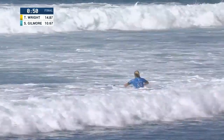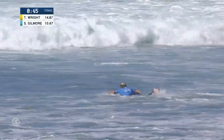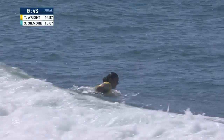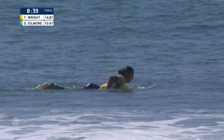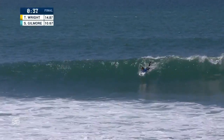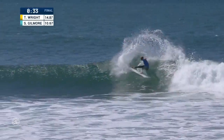Gilmore feeling the heat, down to 50 seconds. Well, we got what we wanted — a nice two-wave set. Take a look at the replays here and really start to dissect it. Now if Tyler Wright betters the 6.37, which my first impression is that she's done that — she puts it into that seven-point range.